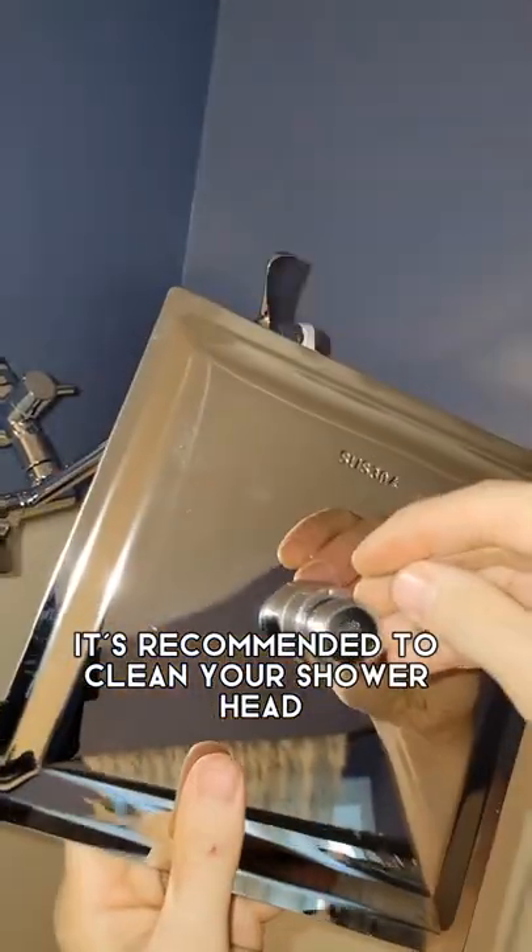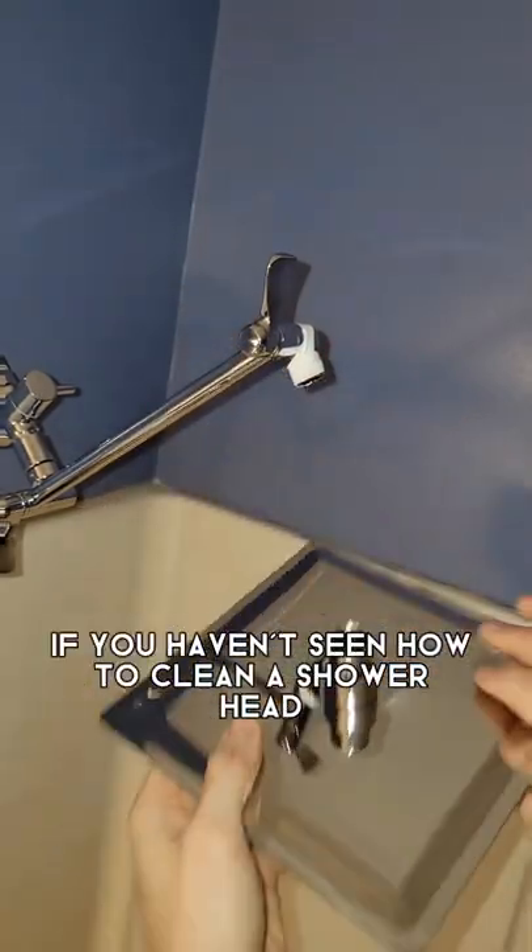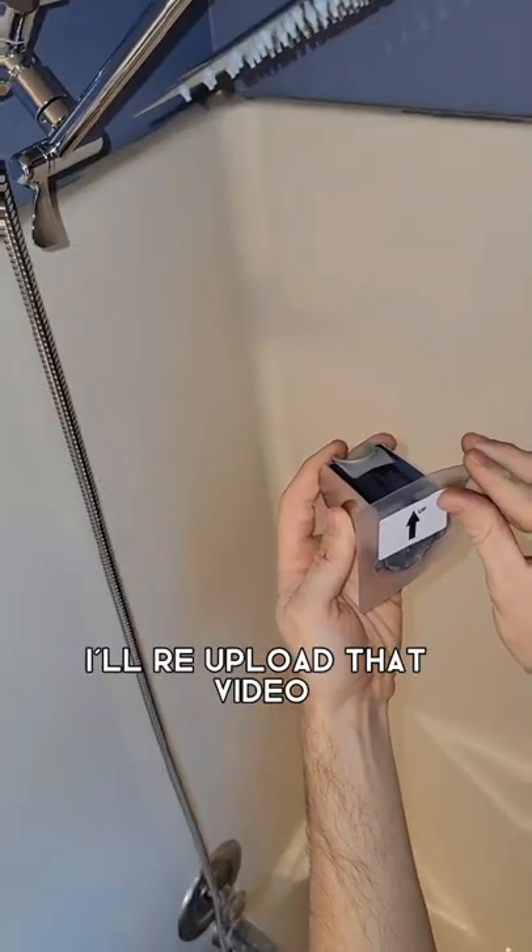It's recommended to clean your showerhead at least once a year. If you haven't seen how to clean a showerhead, hit the follow button — I'll re-upload that video.